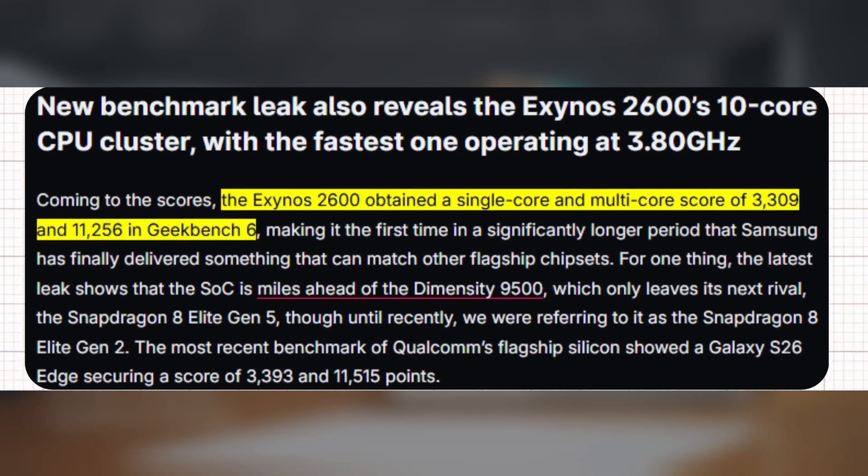Early Geekbench 6 results show scores of around 3,309 in single-core and 11,256 in multi-core, outperforming last year's Exynos 2400 and even matching, or slightly beating, Qualcomm's latest Snapdragon chips. These numbers translate to faster app launches, smoother multitasking, and stronger video editing performance.